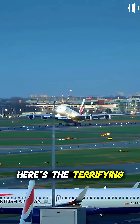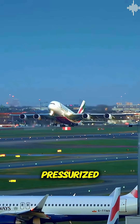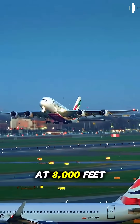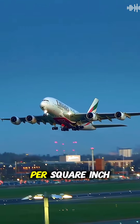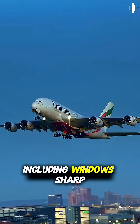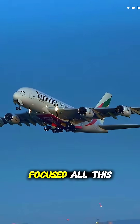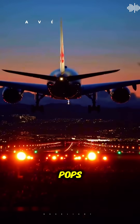Here's the terrifying science. At 35,000 feet, airplane cabins are pressurized to simulate conditions at 8,000 feet so passengers can breathe. This creates enormous pressure — about 9 pounds per square inch — pushing outward on every surface, including windows. Sharp corners in square windows focused all this massive pressure into tiny points, like squeezing a balloon until it pops.